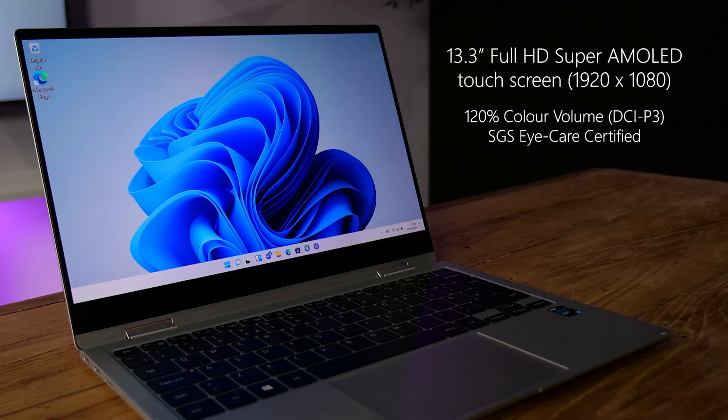The Galaxy Book Pro 360 5G has a 13.3-inch Super AMOLED display. It's full HD, it's a touchscreen, and it's, in a word, gorgeous. Colors are very vibrant, and for the color buffs out there, the screen has a 120% color volume. Samsung calls this an eye-care display, so it reduces blue light coming from the display by 6.5 times. It's also good for gaming with a response rate of just 0.2 seconds.